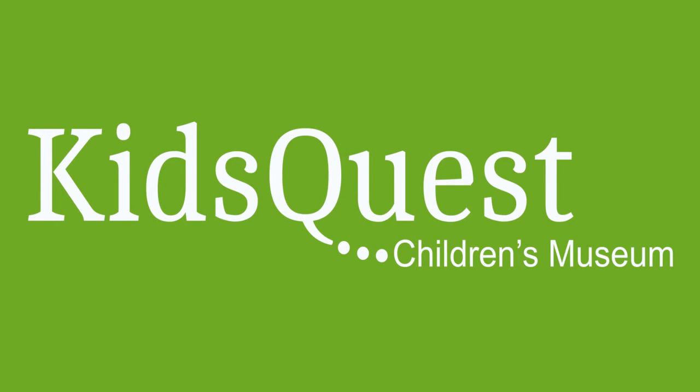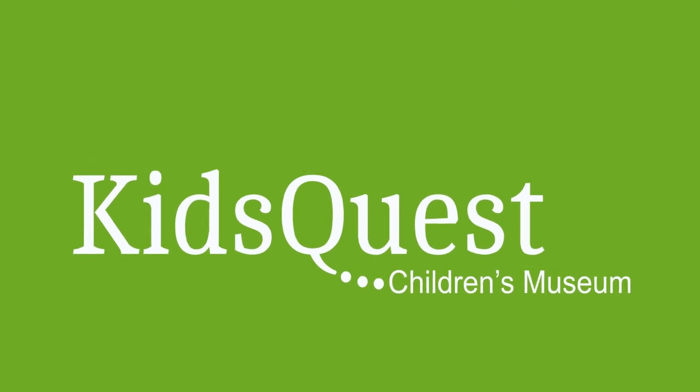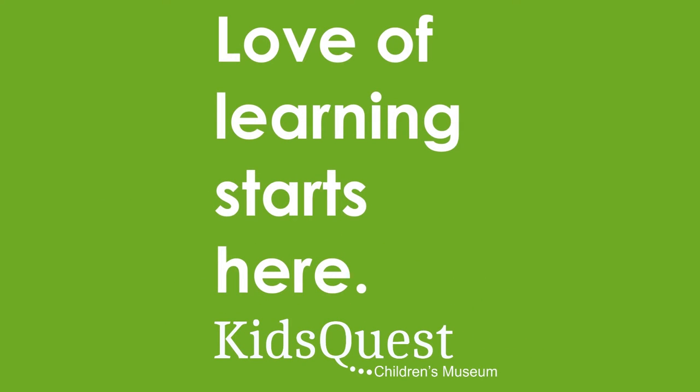Kids Quest by Children's Gizmo! Love of Learning starts here.